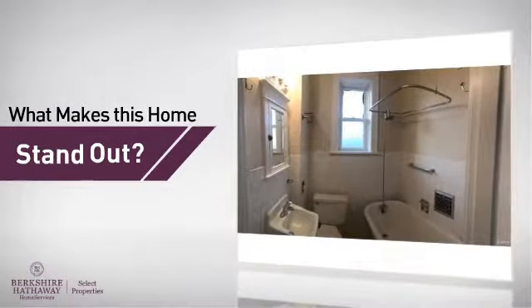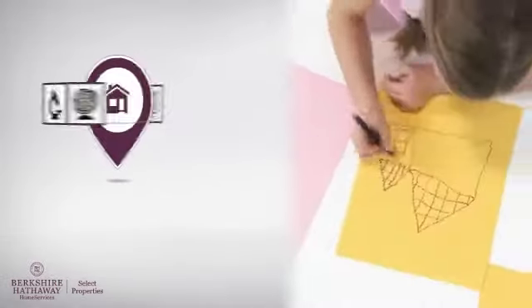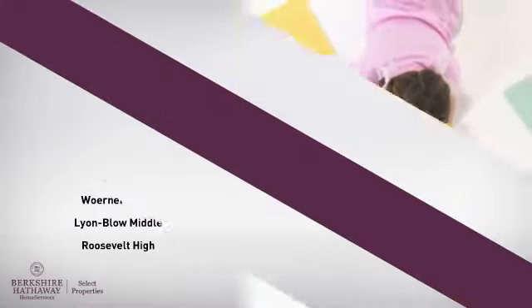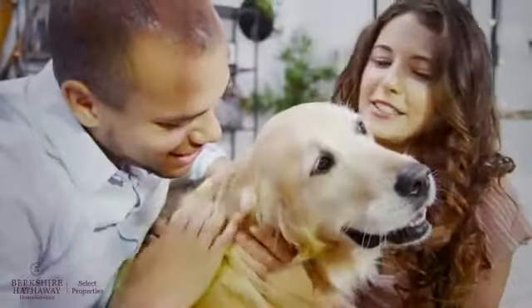But here's what sets this home apart from the rest. Parents will be pleased to know that it's located near several schools. All these great amenities make for a property that you'll be happy to call home.